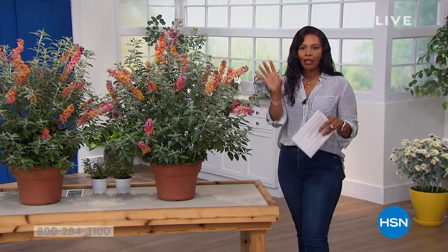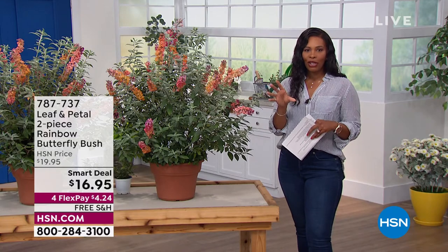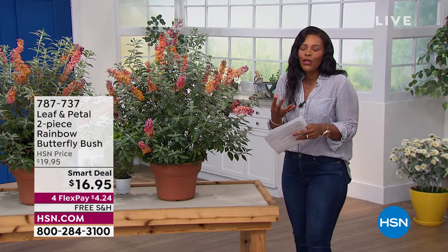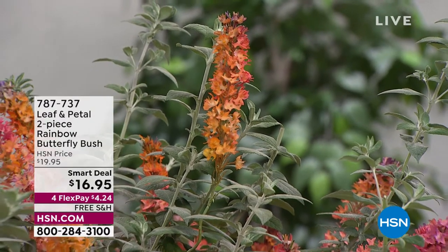As I was walking down to the studio — all the way at the opposite end of our studios here at HSN — it was just the smell of flowers. It just smelled so good. And if you are longing for that, or this is what you love spring for, then you're going to love this hour of Leaf and Petal.